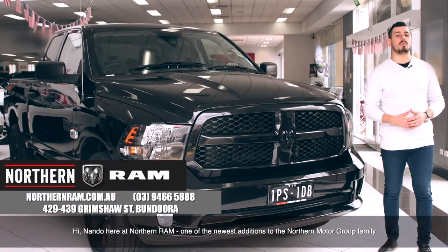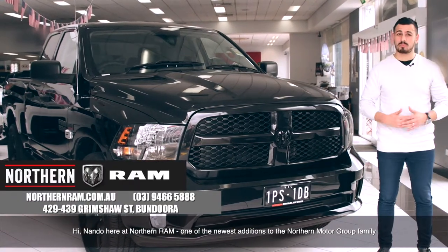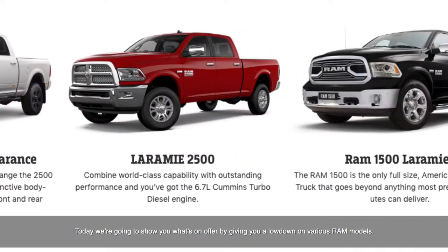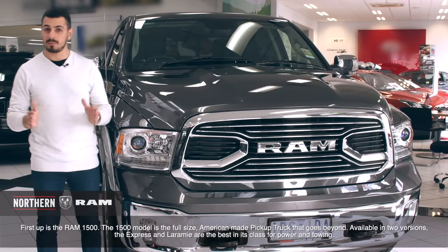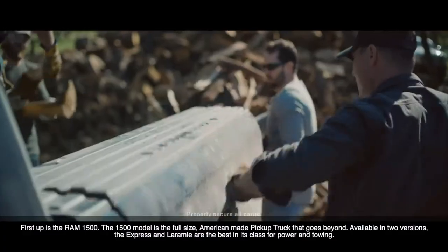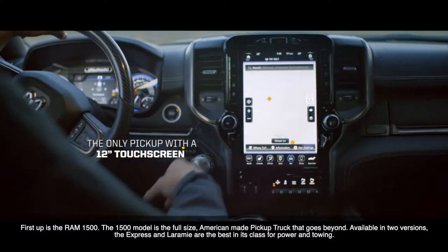Hi there, Nando here at Northern Ram, one of the newest additions to the Northern Motor Group family. Today we're going to be showing you what's on offer by giving you a lowdown on all the various Ram models. First up is the Ram 1500 — the full-size American-made pickup truck that goes beyond.